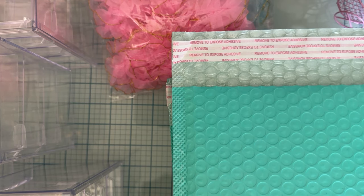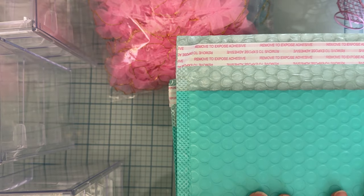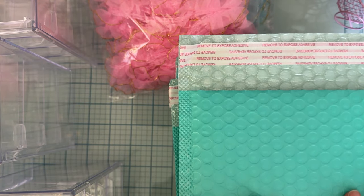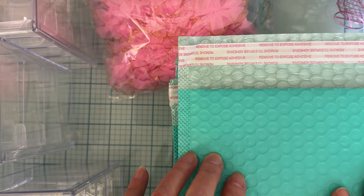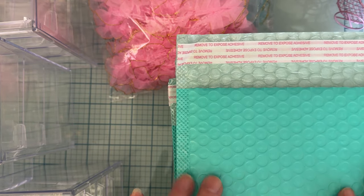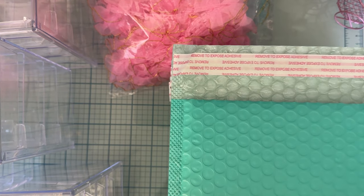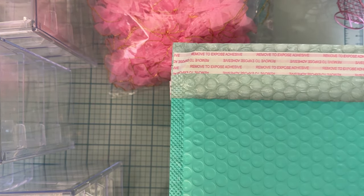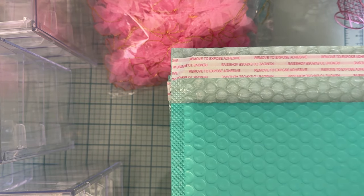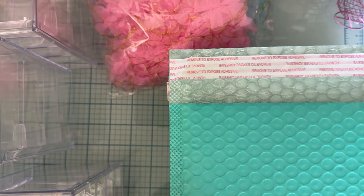Hi guys, welcome back to the channel! Today is a haul video of some things I ordered. First, I'm going to show you stuff from Temu — this is not sponsored, this is stuff I purchased with my own money. I will try to link everything for you, and I'll have my coupon code down there for a discount — a hundred dollar coupon thing in case you've never ordered from there before.